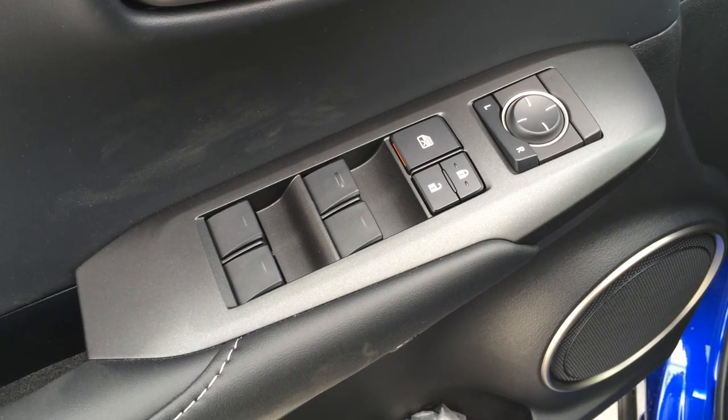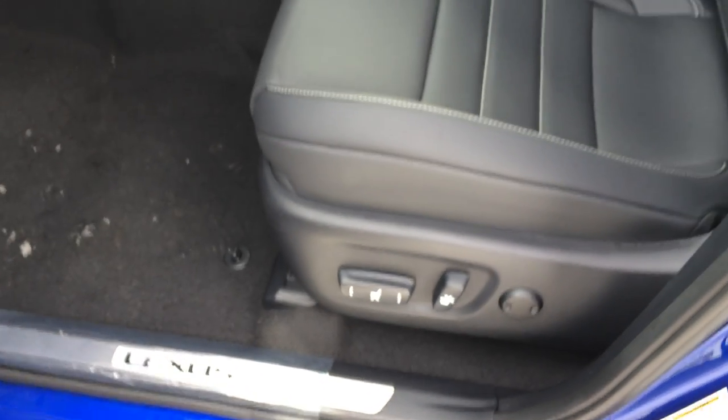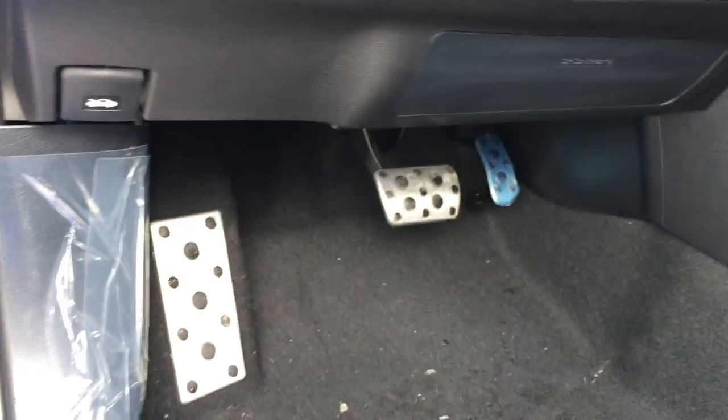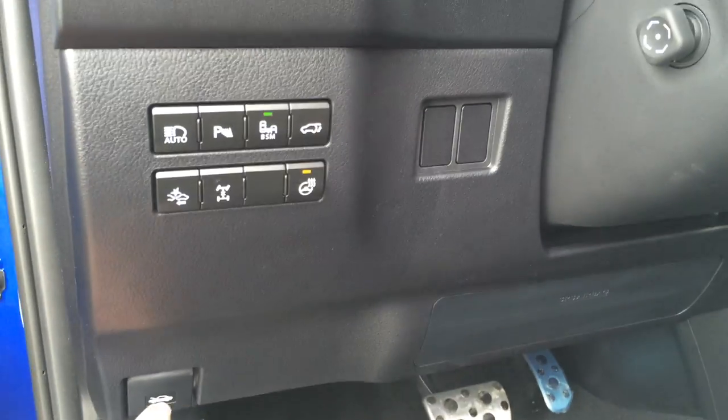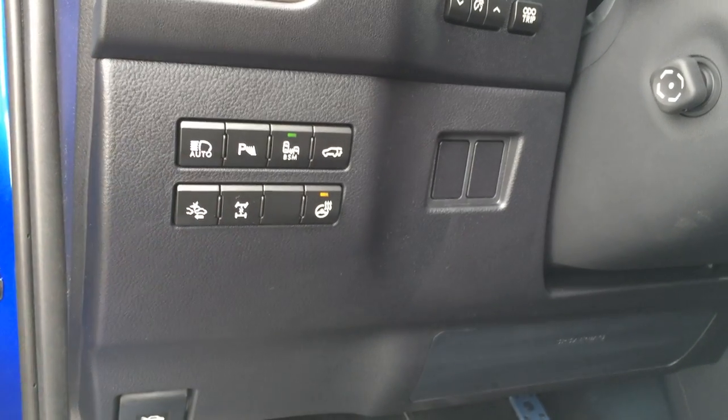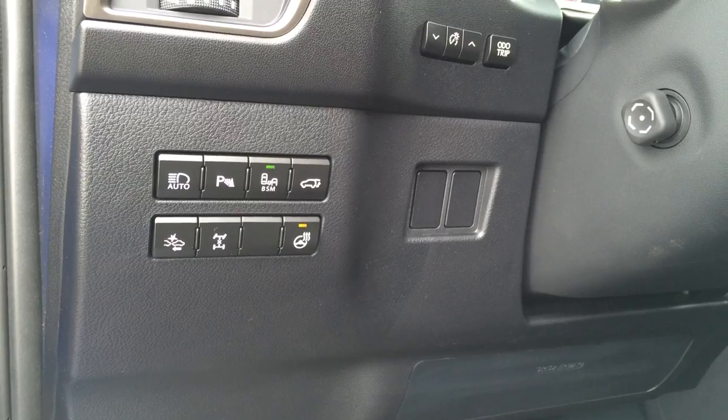Powered windows, locks, and side mirrors. Driver seat memory linked to side mirrors and steering wheel. Power adjustable F-Sport front seats. Driver has lumbar support and adjustable headrests. Luminar Sport pedals with rubber inserts. To the left here we have buttons for the pre-collision alert system, lock center differential button, and heated steering wheel.